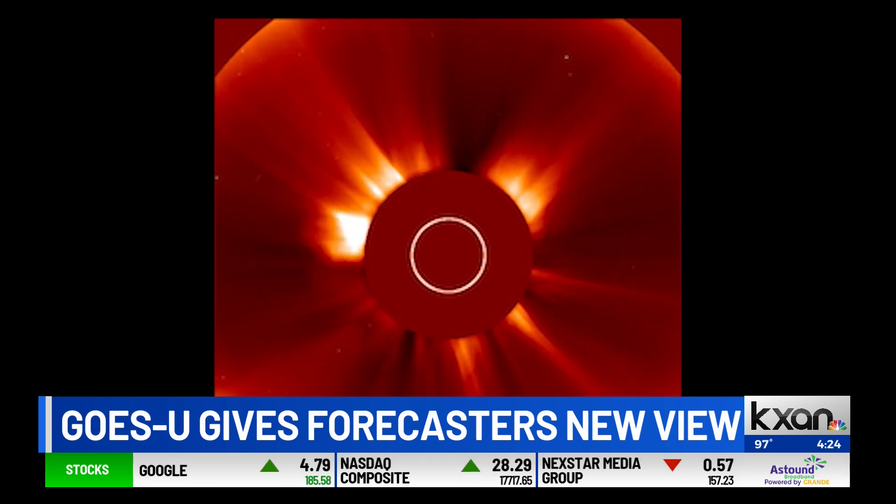NOAA has its Space Weather Prediction Center in Boulder, Colorado, so we're looking for all those hazards. Just like on Earth where we have tornado and snow weather watches and warnings, they too put out space weather watches and warnings.